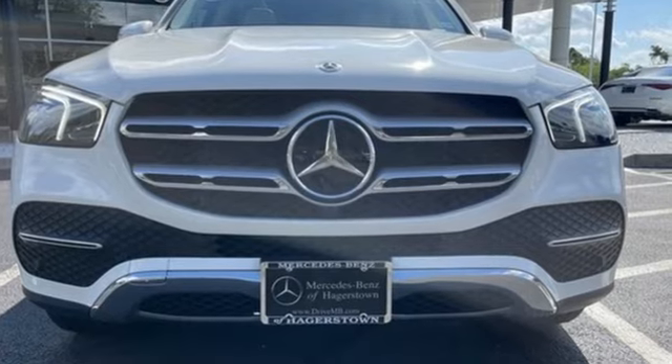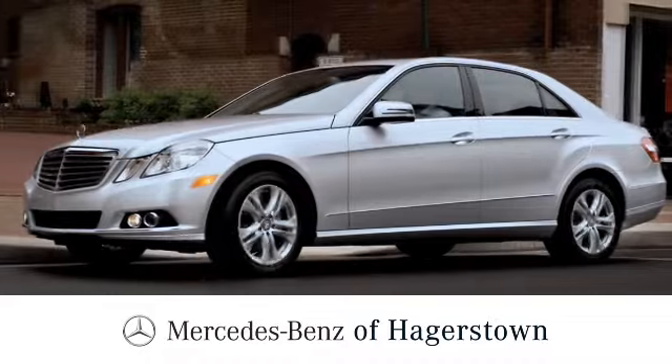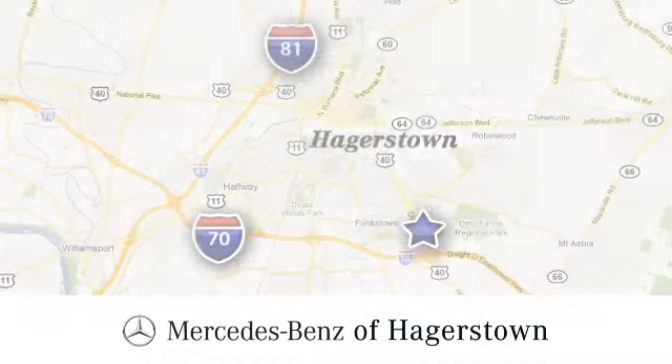Driving is believing. Test drive it today. At Mercedes-Benz of Hagerstown, experience uptown luxury, hometown service.